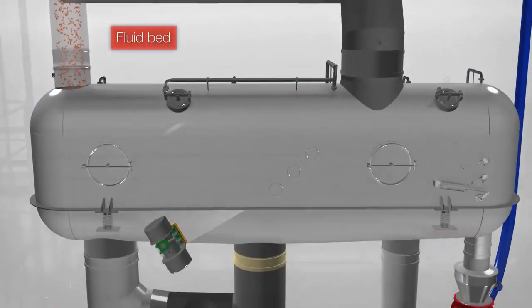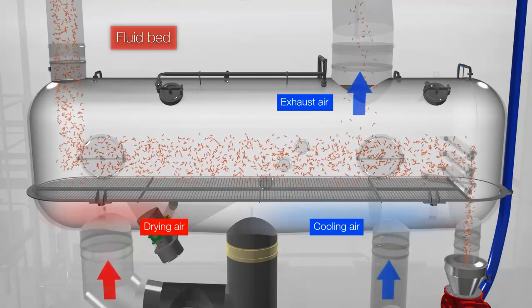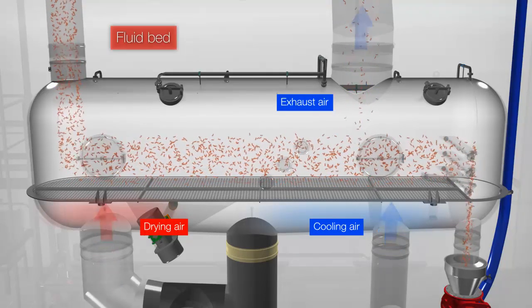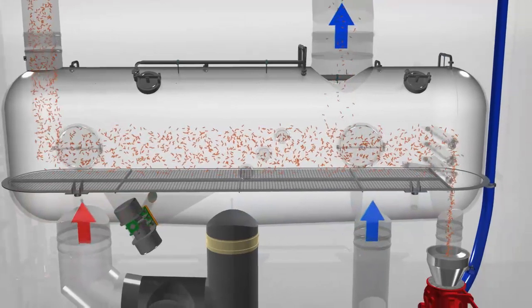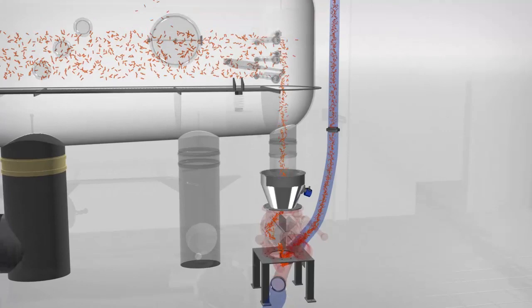In order to obtain a perfectly dry product after the extruding process, several techniques can be integrated into your process installation. A fluidized bed will dry and cool the product, making it ready for transportation once again.